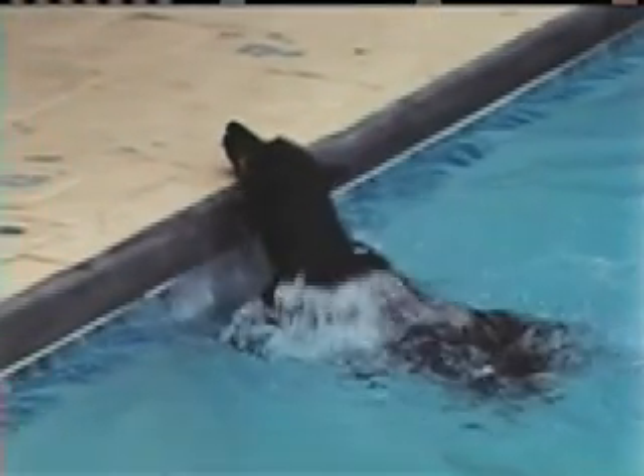Even if a dog has been trained to the pool steps, it probably won't find them when under stress or at night, because they can't see the steps — they're under the water. In reality, the pet has been trained to a landmark outside the pool area, one the owner is unaware of.